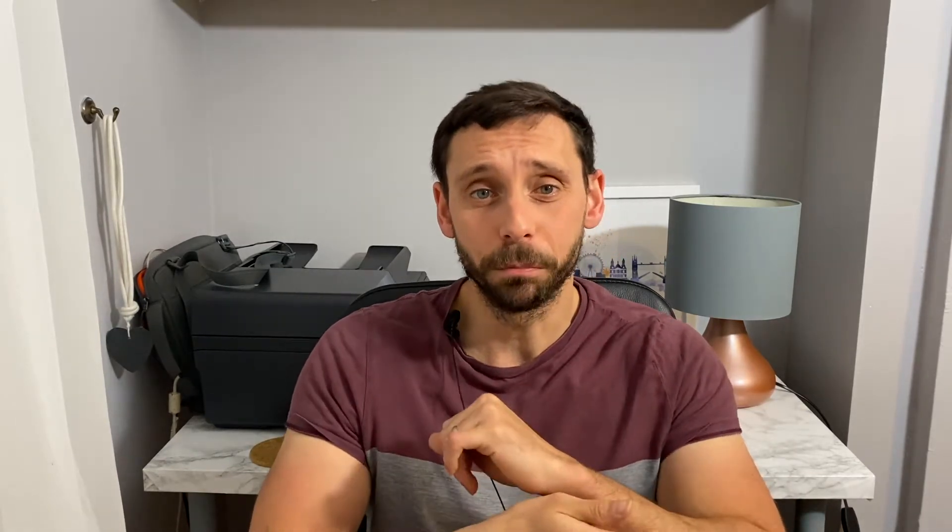Today's video is focusing on type 2 diabetes, but there have been huge changes in the guidance for both type 1 and type 2 diabetes from NICE in the last week, and this is to do with how we test your glucose levels. Historically, people with type 2 diabetes on insulin or sulfonylureas would be prescribed glucose test strips requiring a finger prick. Now this has changed.